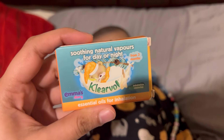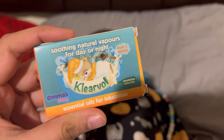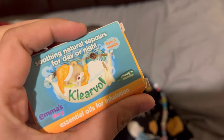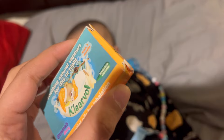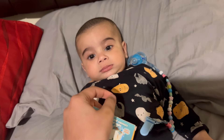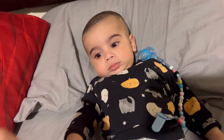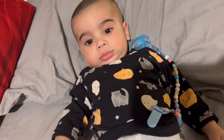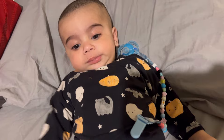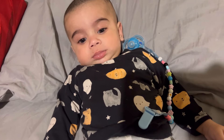Here I am introducing another thing — this is a natural vapor. It is a capsule type, an oil for inhalation. You put it on the baby's pillow or baby's shirt. It will help with the baby's breathing. It is a natural vapor, because the child gets very uncomfortable when they have a flu.